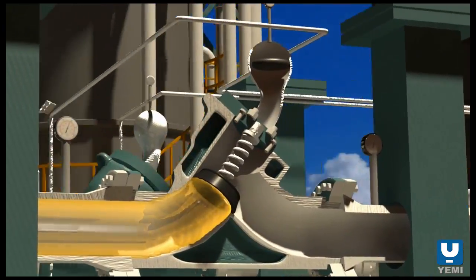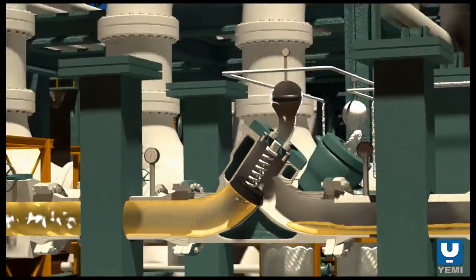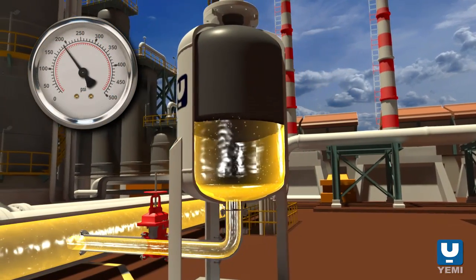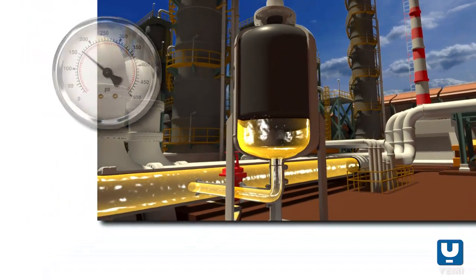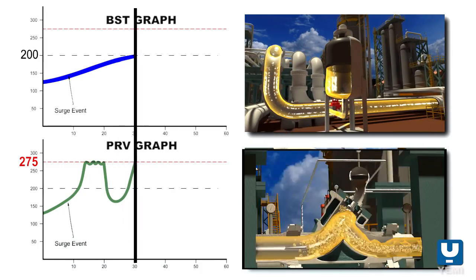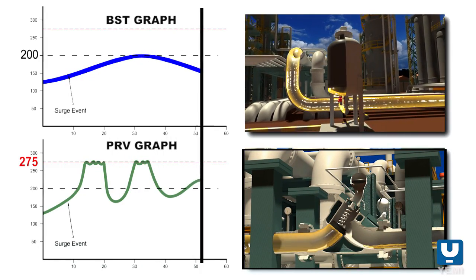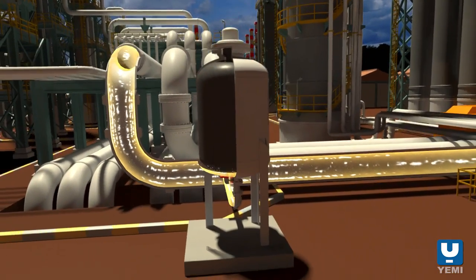Here the relief valve activates to a local transient pressure event resulting in loss of containment. In the same scenario, a bladder surge tank is placed in the same location with its energy-absorbing gas-filled bladder. In a side-by-side comparison with the pressure relief valve, the energy-absorbing characteristics of the bladder surge tank follows the transient curve, not allowing buildup of pressure on the relief valve to occur in the first place, avoiding loss of containment.